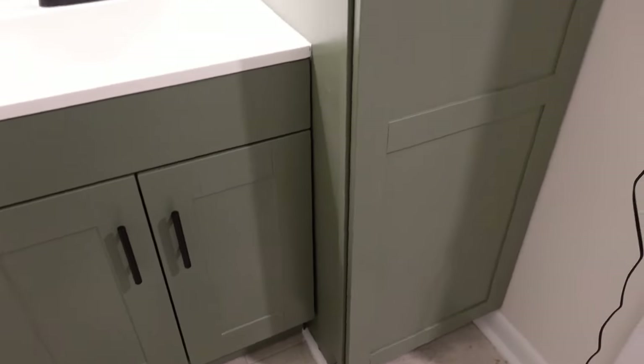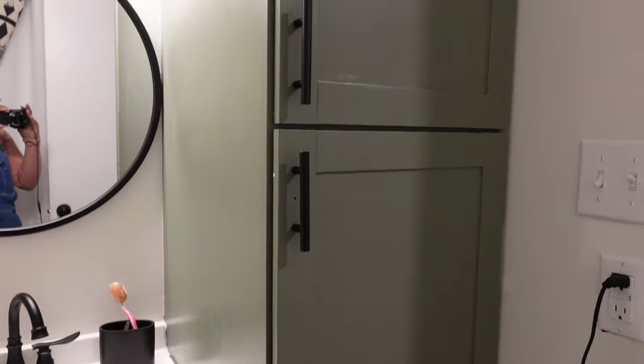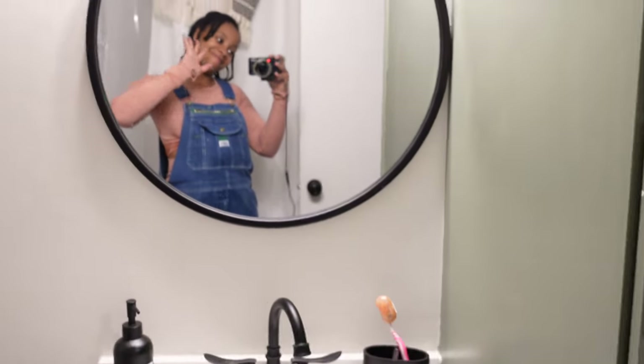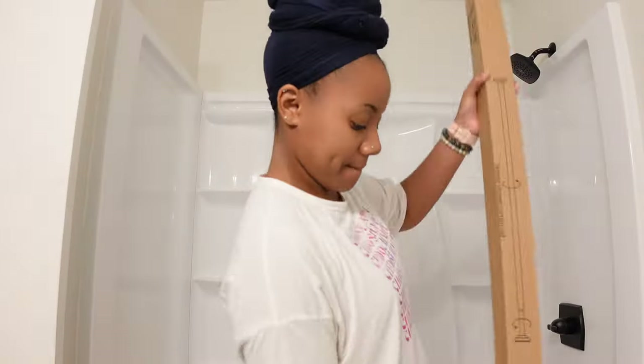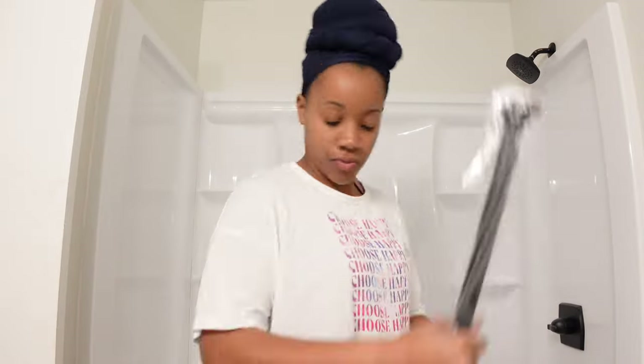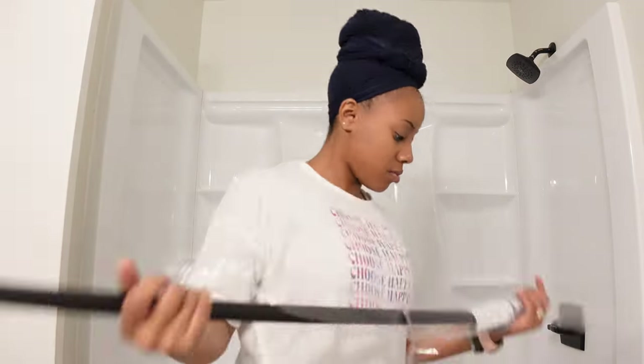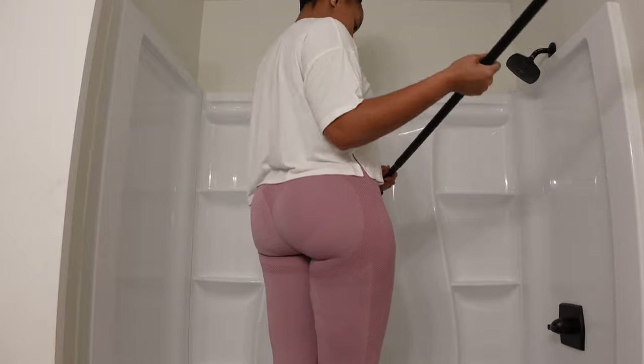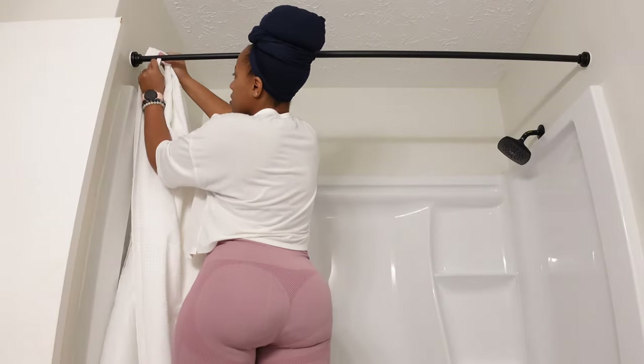Hey guys, welcome back to my channel. We are right now at the end of a handyman clearance series where I renovated my bathroom and our guest bathroom in the hallway. The last video we left off where I had painted these cabinets and I messed up on installing the hardware. So in this video, we're going to get into the finishing touches, decorating from floor to ceiling. If you love seeing stuff like this, do not forget to hit that subscribe button, and if you are new to our channel, we very much welcome you here.